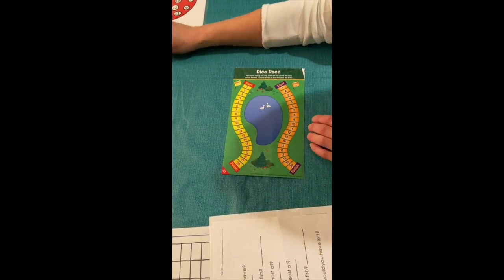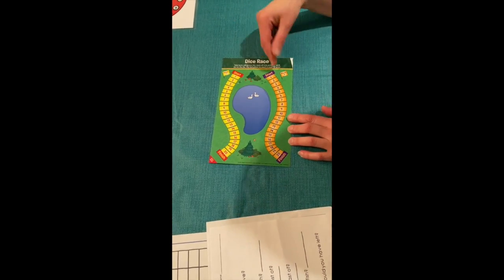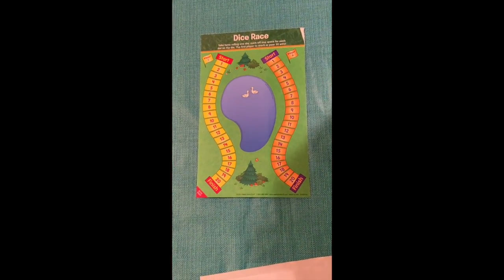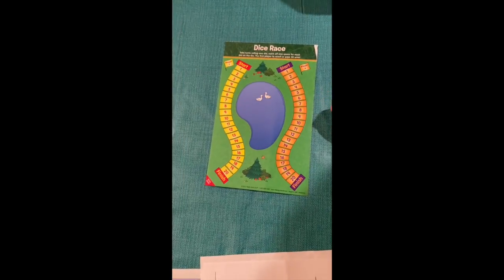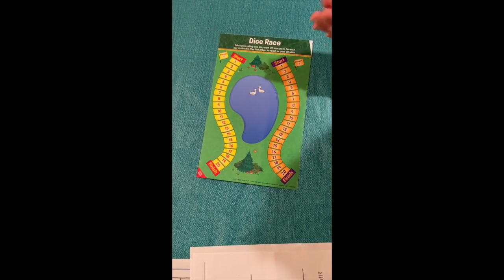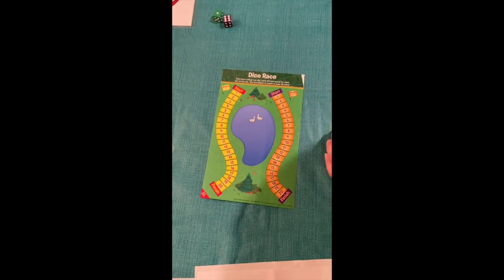Another dice game is dice race, which has two players. You can use dry erase markers so you can clean it easily afterwards. Each player places a piece at the start, rolls one die, and moves that many spaces per turn. The second player rolls and moves their spaces. Whoever gets to the finish line first is the winner.